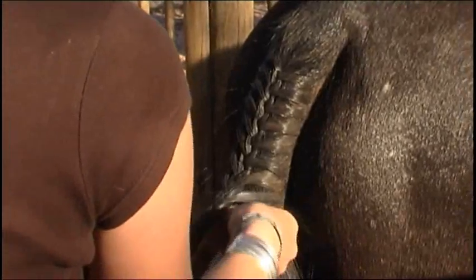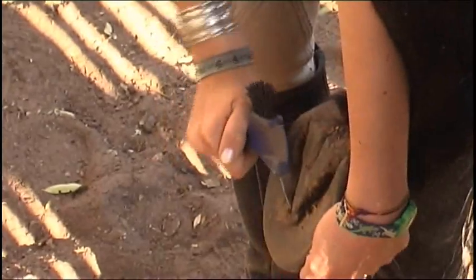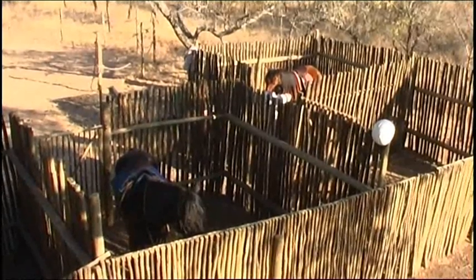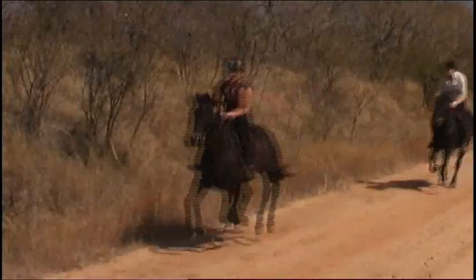Students will spend the majority of their time with the horses, getting fully involved in their care and maintenance, including looking after horse tack, grooming, feeding and watering of the horses, dipping for ticks, and stable yard routine maintenance. You are also responsible for exercising and the continual training of the horses.